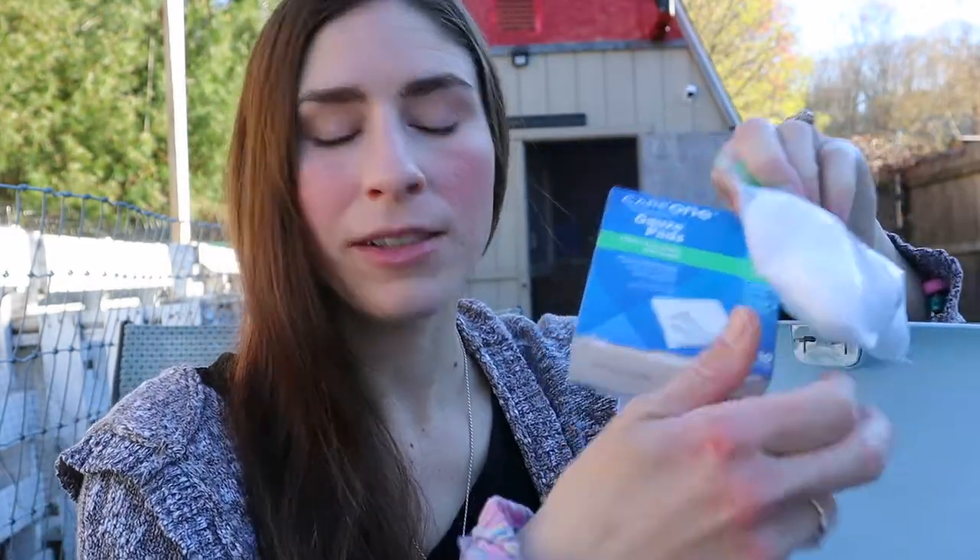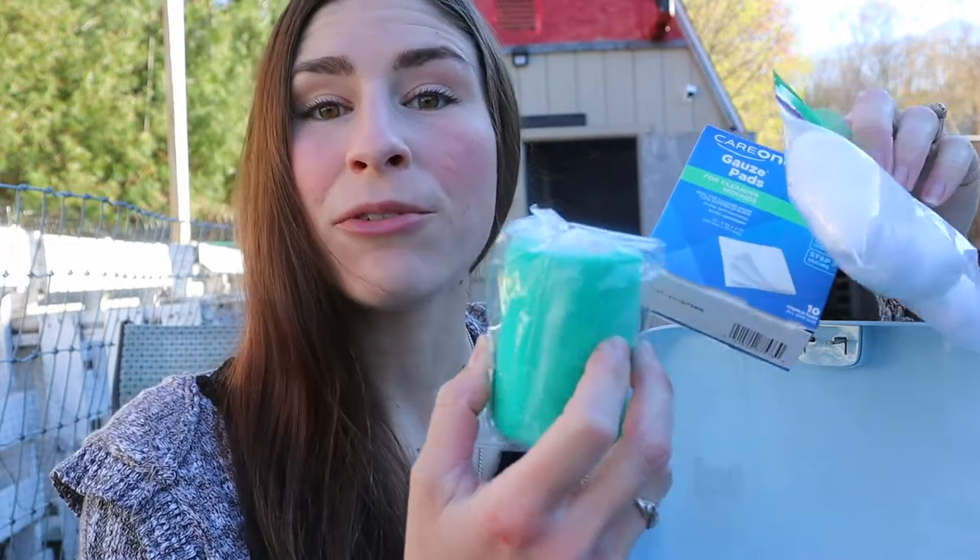With your chickens getting cuts, scrapes, and different wounds is something that you're going to have to deal with. So having things on hand like cotton balls, gauze pads, and vet wrap are going to be very helpful when it comes to taking care of wounds.